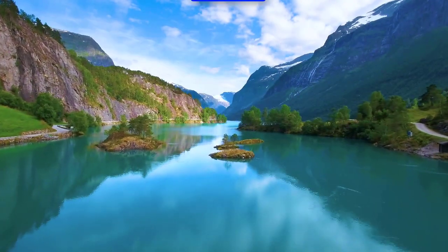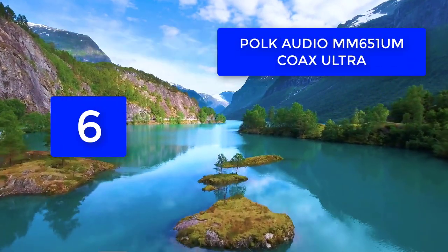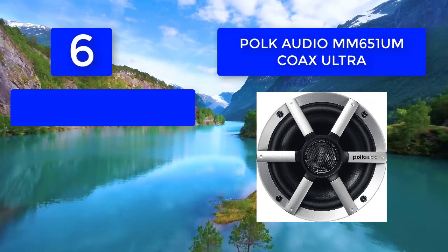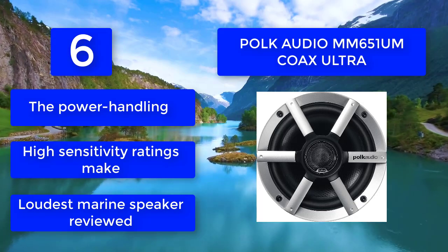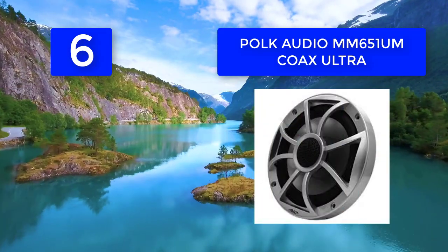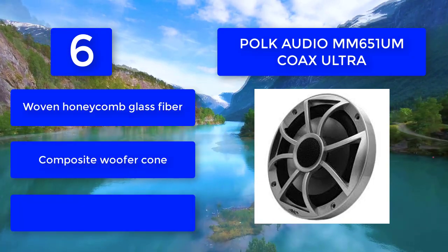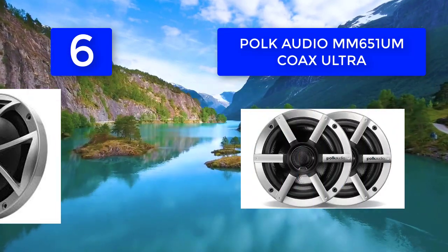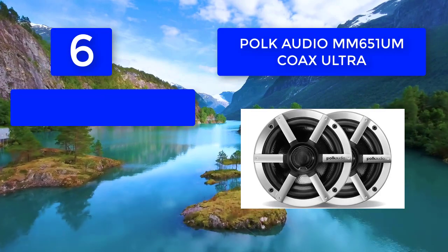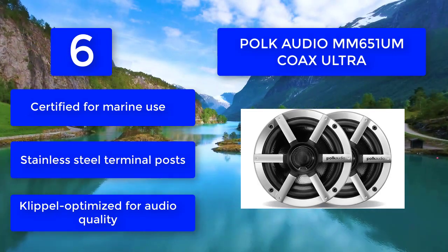Number six: Polk Audio MM 651 Coaxial Ultra. Polk Audio carries on its tradition of making great speakers in elegantly designed packages. Their Mobile Monitor MM series ultra marine speakers look groovy and sound even better while meeting the challenges of water. The high power handling and high sensitivity ratings make this the loudest marine speaker reviewed. Features include woven honeycomb glass fiber composite woofer cone, UV rubber surround, certified for marine use, stainless steel terminal posts, and clip optimized for audio quality.